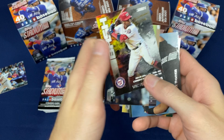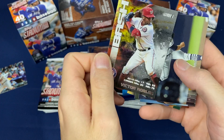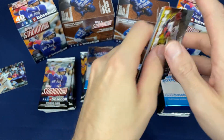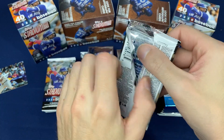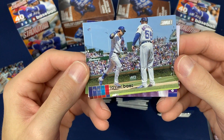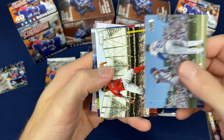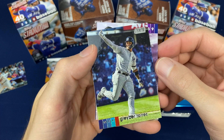Insert here — Victor Robles, Bash and Burn insert. Just no borders; looks pretty much just like a photograph instead of a baseball card. Beautiful looking cards, as always.